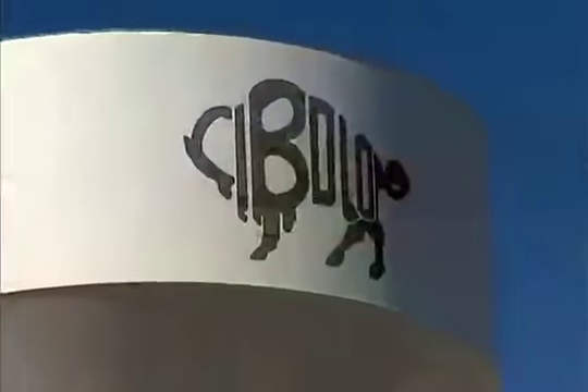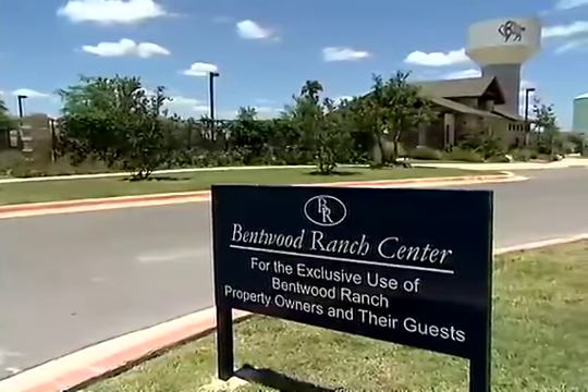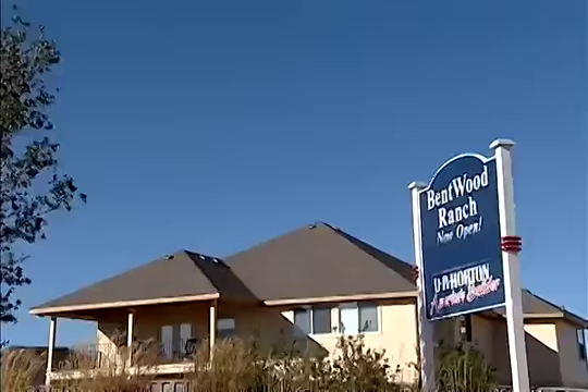We're actually in the city of Cibolo, where the tax rate is low. Also, your car insurance is lower, and your homeowner's insurance is also lower out here because of being in Guadalupe County instead of in Bexar County.